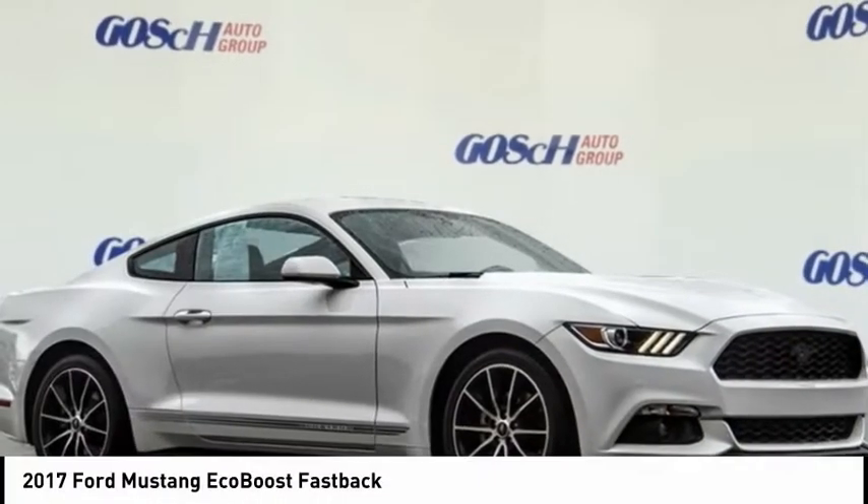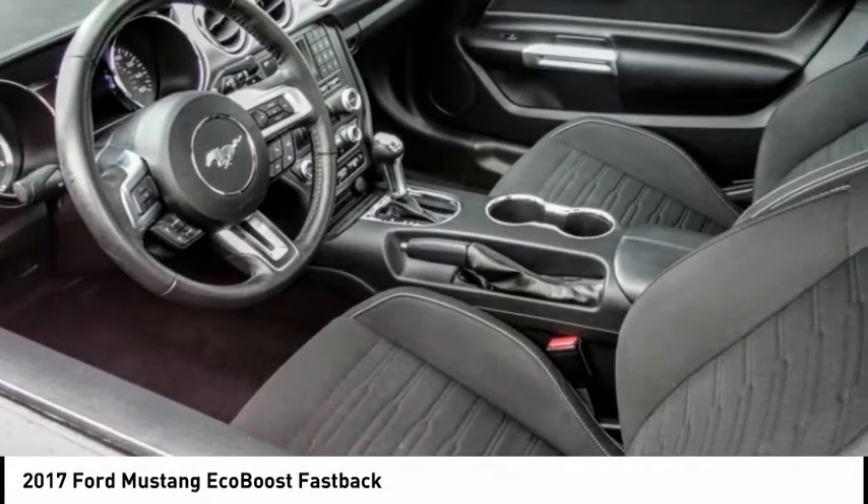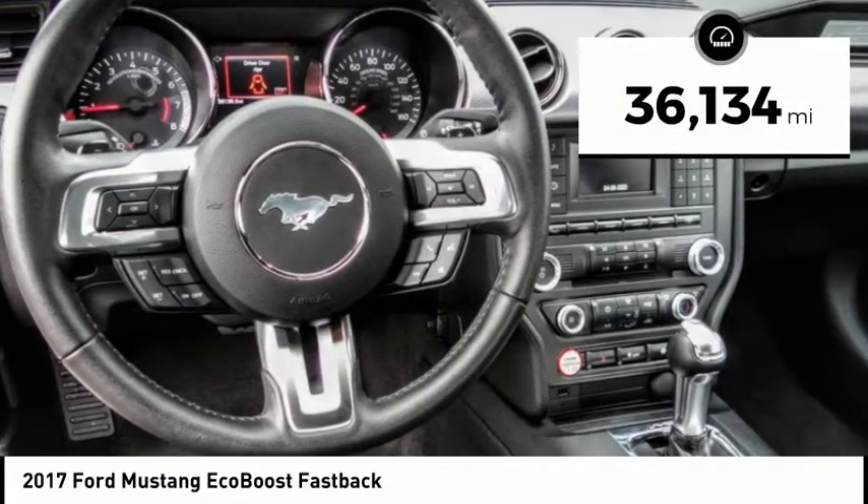Check out the 2017 Mustang. The Mustang is race-worthy and ready for the track. This vehicle has less than 40,000 miles.